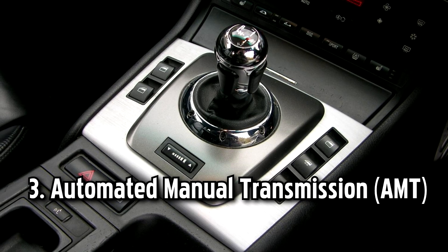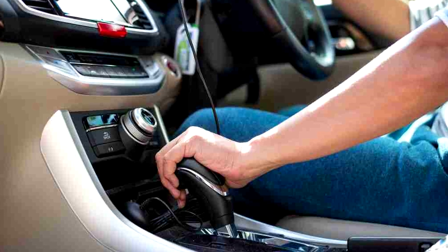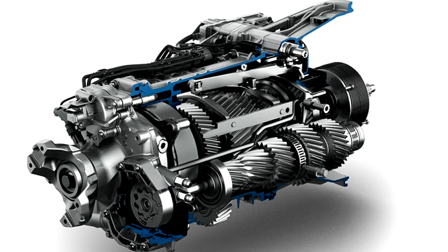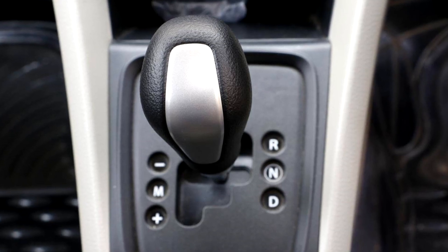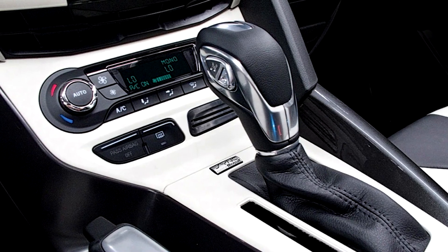Number three: automated manual transmission, AMT. An AMT is a type of transmission that combines the features of both manual and automatic transmissions. It uses an automated system to control the clutch and gear shifts, eliminating the need for manual clutch operation. However, unlike a conventional automatic transmission, an AMT retains a manual gearbox without a torque converter.